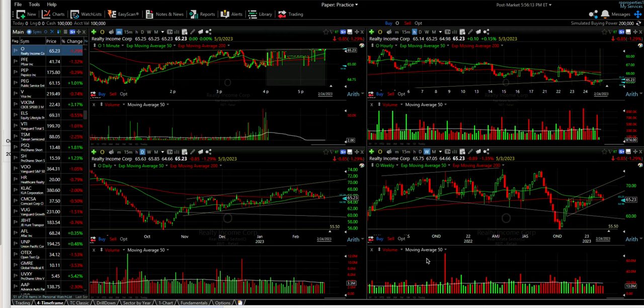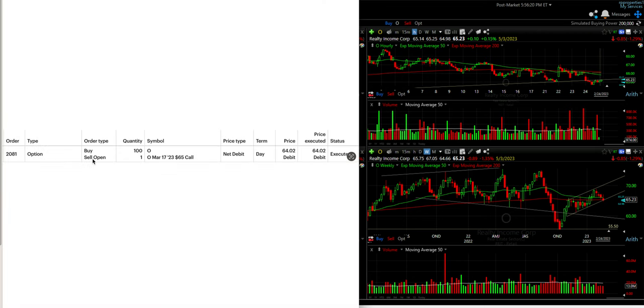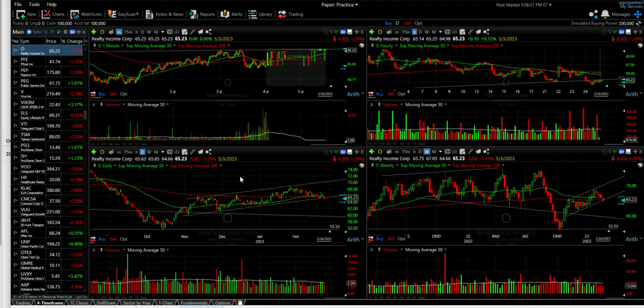Today's trades for Friday, February 24th, 2023. In our small option trading account we had one trade: a brand new covered call position in Realty Income, ticker symbol O. It cost us $64.02 per share and we sold the $65 covered call option against it.